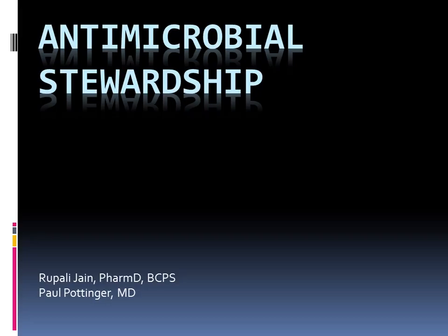How many of you have heard of antimicrobial stewardship programs? One, two, okay. Do you mind just introducing yourself and telling me what center you came from? Is that okay?